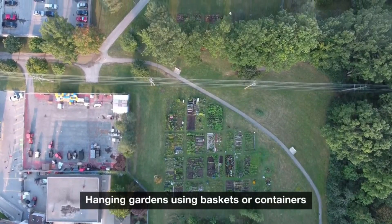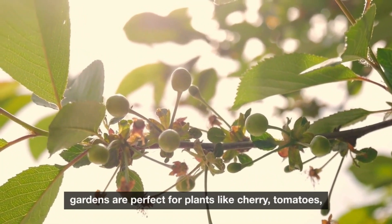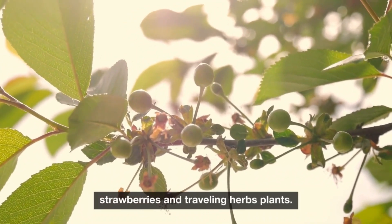Hanging gardens, using baskets or containers suspended from overhead structures, are perfect for plants like cherry tomatoes, strawberries, and trailing herbs.